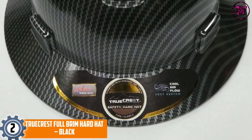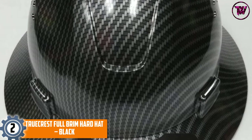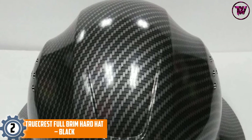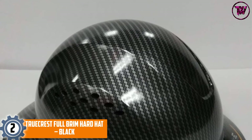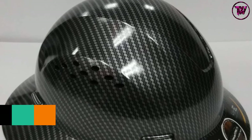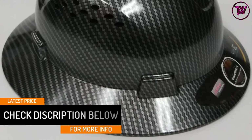At number 2, TRUECREST Full Brim Hard Hat in Black. If you work in an industry where high temperatures are the order of the day, you should consider the TRUECREST Full Brim Hard Hat. It is tested and approved to give you confidence knowing that you are using a totally safe full brim hardhat. The hat meets and exceeds applicable standards for a Type 1 helmet discussed in ANSI Z89.1-2014, Class C.